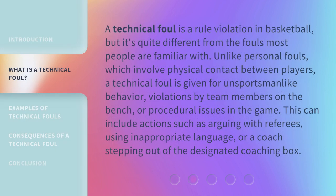A technical foul is a rule violation in basketball, but it's quite different from the fouls most people are familiar with. Unlike personal fouls, which involve physical contact between players, a technical foul is given for unsportsmanlike behavior, violations by team members on the bench, or procedural issues in the game. This can include actions such as arguing with referees, using inappropriate language, or a coach stepping out of the designated coaching box.